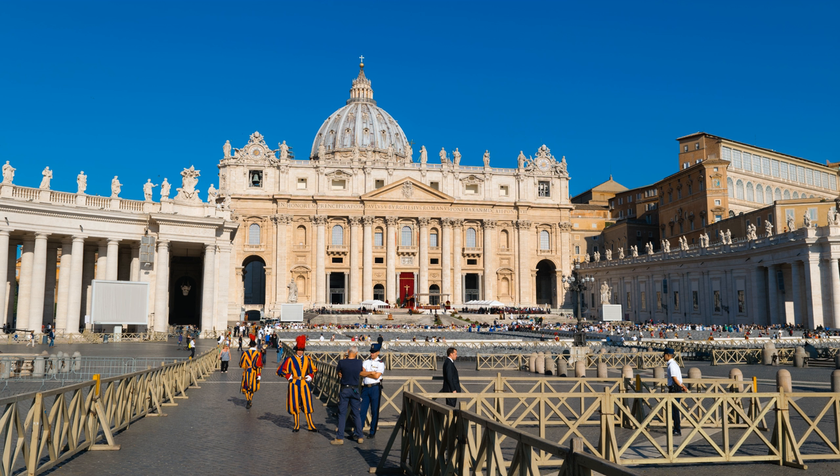On the south side, the colonnades define and formalize the space, with the Barberini gardens still rising to a skyline of umbrella pines. On the north side, the colonnade masks an assortment of Vatican structures, and the upper stories of the Vatican palace rise above.